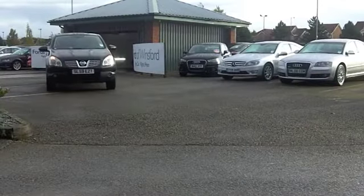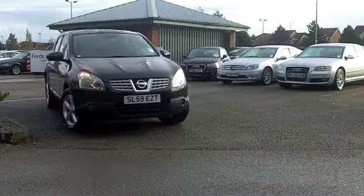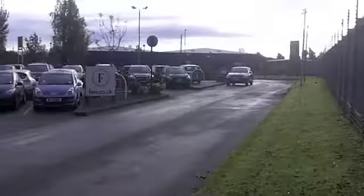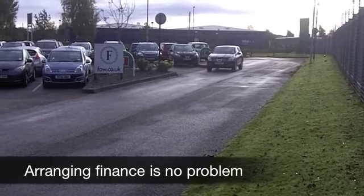This is a 1.5 Ascenta from 2009. It's in the right colour — metallic black, which is the best-selling colour for second-hand cars in the UK, so take this one home and you'll be in good company.